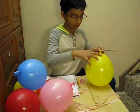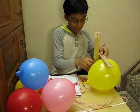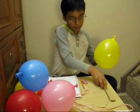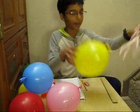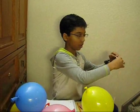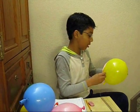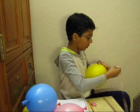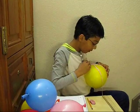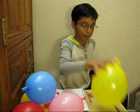I measured a 42-year-old man's lung capacity using this balloon. The diameter is 18 centimeters. Now measuring the perimeter — it is 55 centimeters. So the perimeter is 55 centimeters.